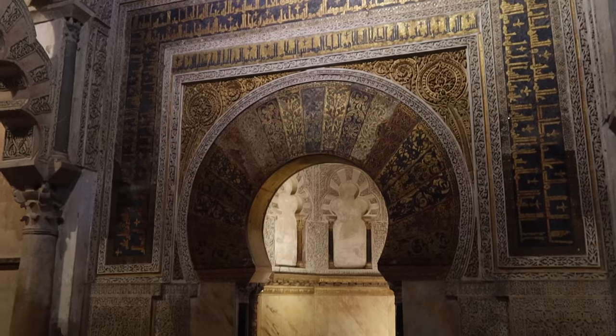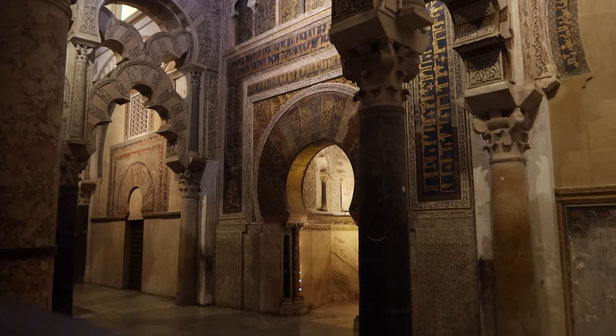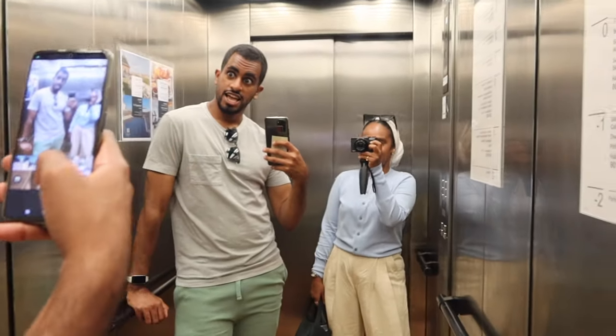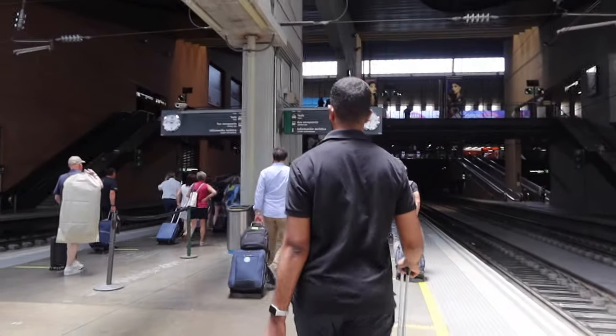Although it's closed off now, you can still see the chambers of the mihrab, which is where the imam used to stand and lead the prayer during the Muslim era. It was really beautiful to see that history and just an amazing place to visit and learn more about.